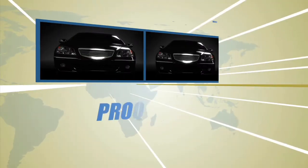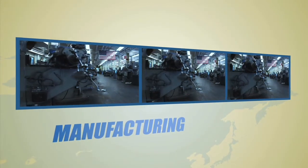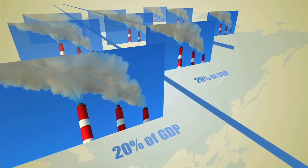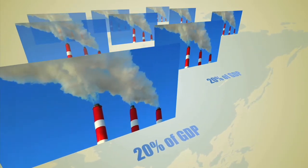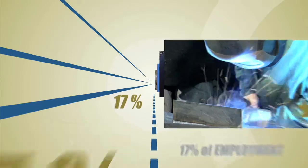To live well, a nation must produce well. Manufacturing continues to be a mainstay of the American economy, accounting for nearly 20% of our gross domestic product and 17% of our nation's employment.